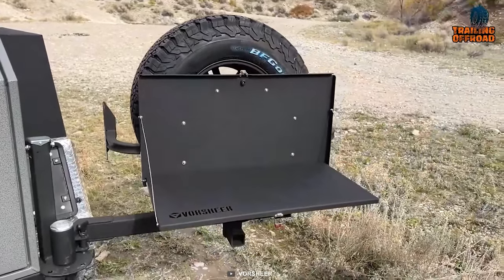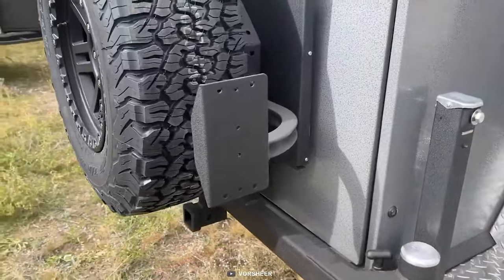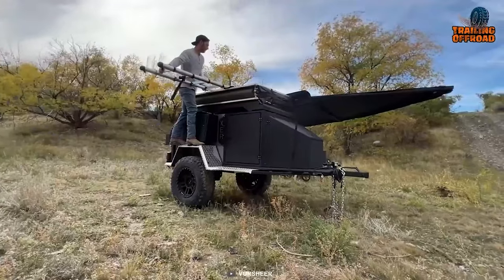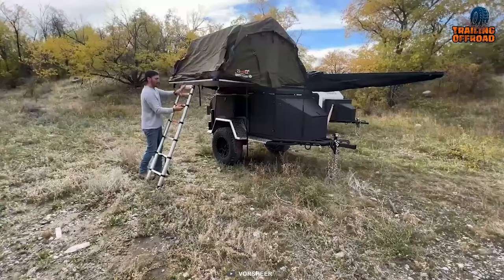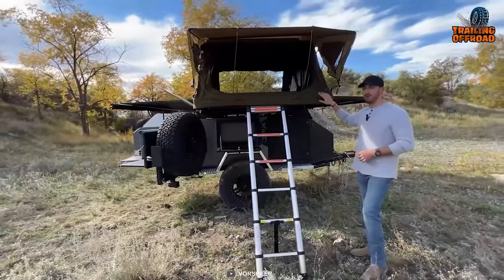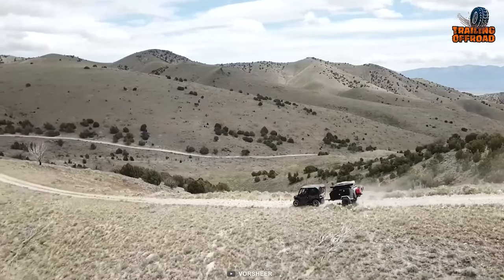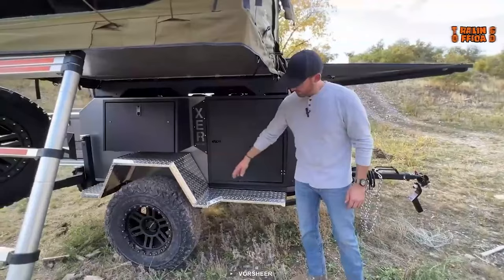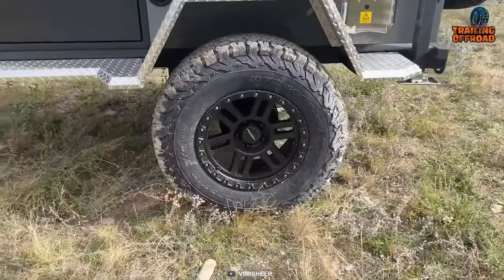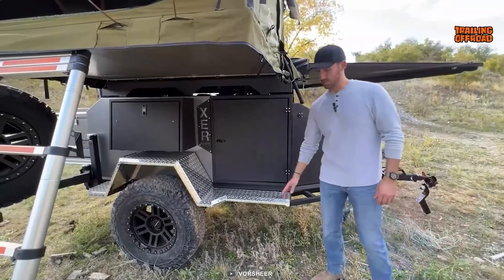The XER's spare tire table provides a practical prep area, and the spare tire swing features accessory arms for mounting shovels, axes, or rotopacks. The hitch-mounted bike carrier accommodates bikes without obstructing the rear storage compartment. The XER's sleeping quarters consist of a spacious rooftop tent measuring 62 by 230 inches when unfolded, with a comfortable 4-inch mattress and ample windows for a cozy, well-ventilated sleeping space. The For Sheer XER is built to conquer rugged terrains with its uniquely rolled frame, 33-inch tires, and comprehensive towing controls.